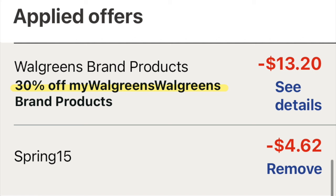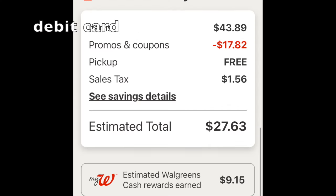I utilized a new code SPRING15, which took off $4.62 — you have to spend at least $30 to get that working. The 30% off took off $13.20. The overall total is $43.89, with $17.86 melting off. Free curbside pickup. With your debit card, pay $27.63, and you're getting back $9 in Walgreens cash — $7 plus the extra that tracks when you do a deal this large. It shakes out to about $1.55 per unit of paper towel or toilet paper. This is the stock-up price of the week for paper products.